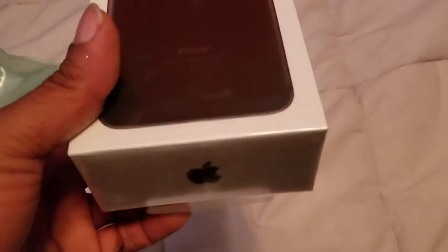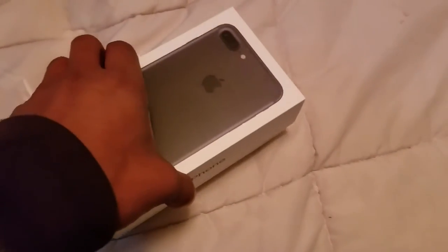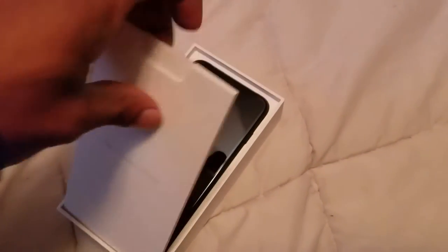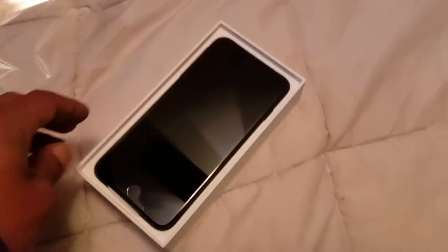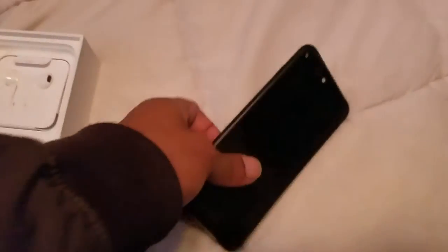So here's the phone. It is the 7 Plus in matte black. I really didn't want to get the 7 to be honest, because I was pretty upset about the headphone jack. But like I said I didn't really have a choice. I didn't want to get an old phone, especially if they had something new out. So I just said forget it, I'll just take the iPhone 7.